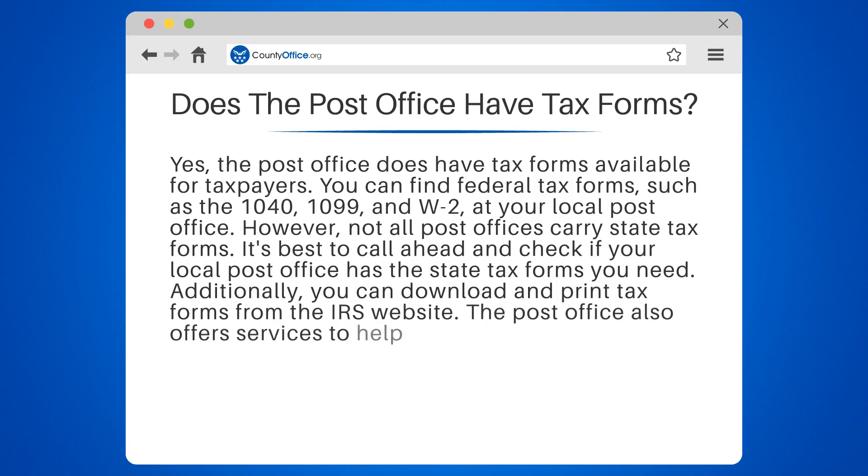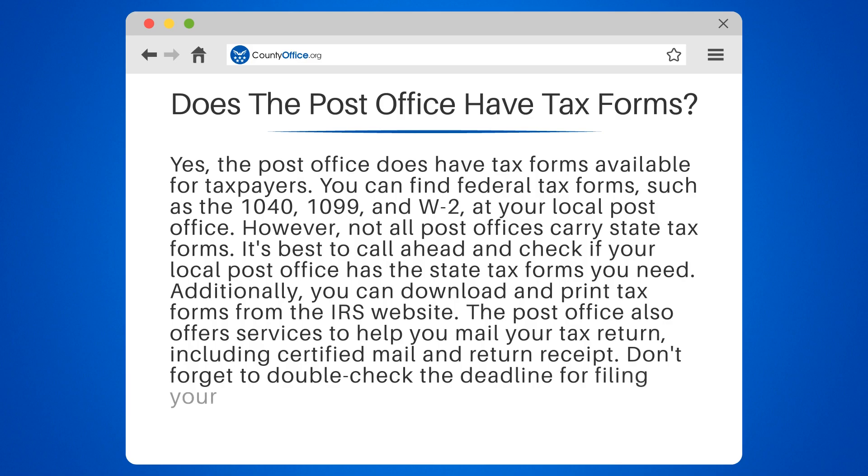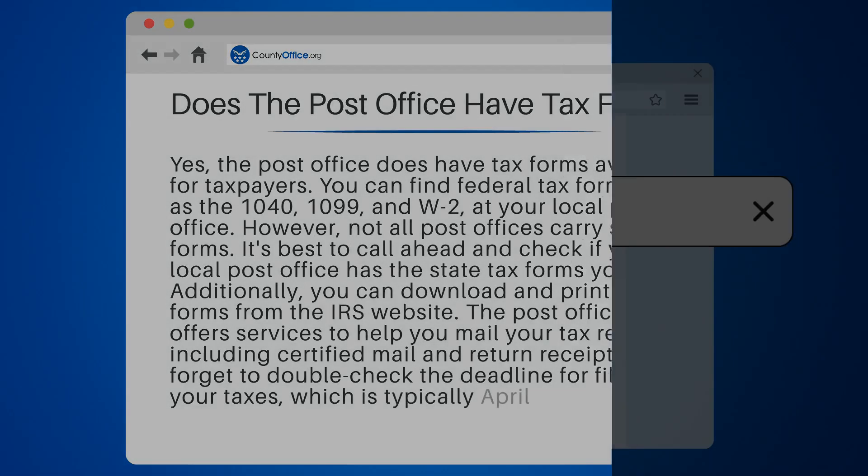The post office also offers services to help you mail your tax return, including certified mail and return receipt. Don't forget to double-check the deadline for filing your taxes, which is typically April 15.